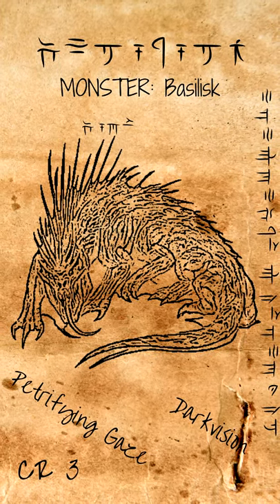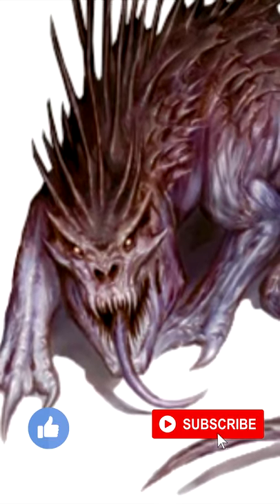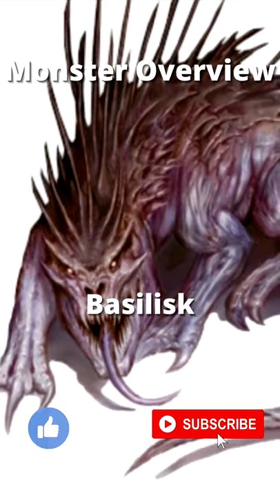Basilisks can be born and raised in captivity, and can be domesticated and trained to not look their master in the eye. Because of this, basilisk eggs are very highly prized.